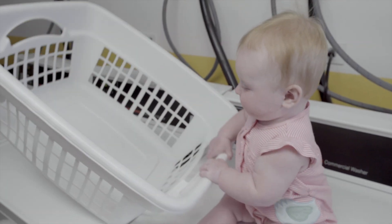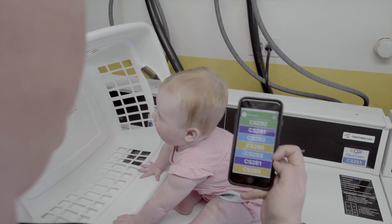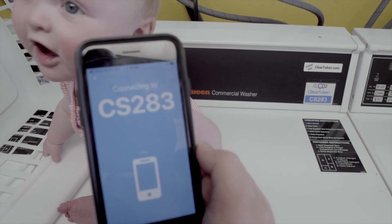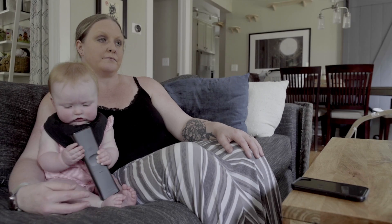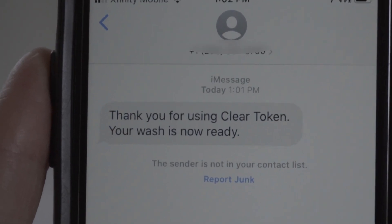With ClearToken, a tenant can pay for a load in moments, all with a few clicks of their smartphone. The customer has a direct relationship with the service — no coins or cards that need to be reloaded, no card readers or modems or touch screen kiosks which need to be installed. All that is needed is what the customer walks in with.